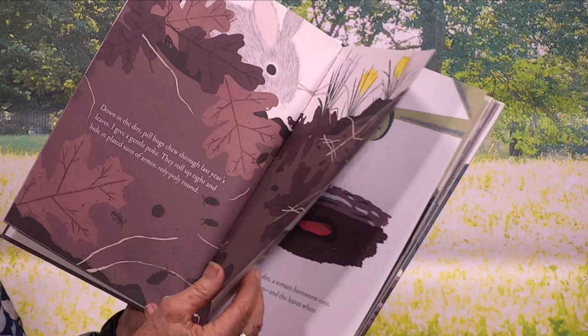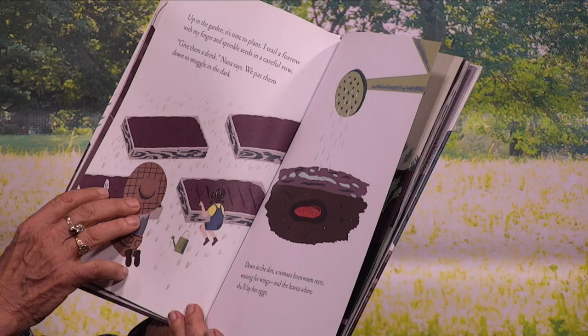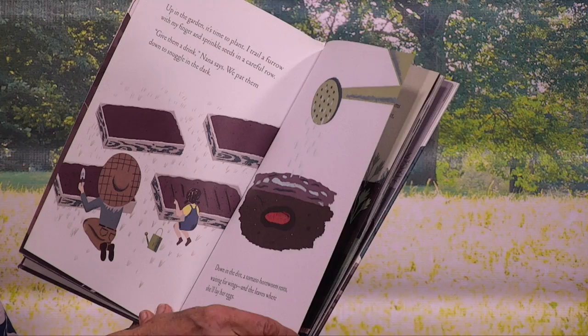Up in the garden, it's time to plant. I trail a furrow with my finger and sprinkle seeds in a careful row. Give them a drink, Nana says. We pat them down to snuggle in the dark. Down in the dark, in the dirt, a tomato hornworm rests, waiting for wings and the leaves where she'll lay her eggs.